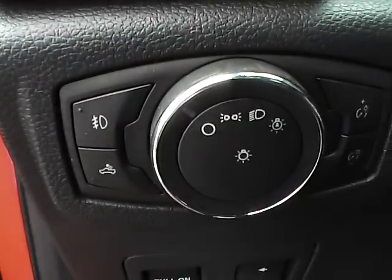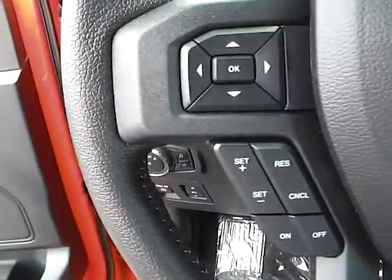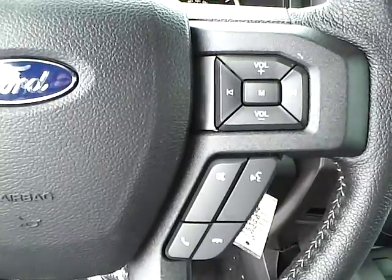Automatic headlights. Adjustable pedals. Cruise control. Steering wheel audio controls.